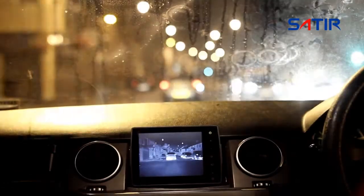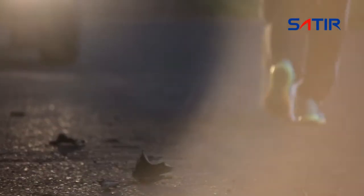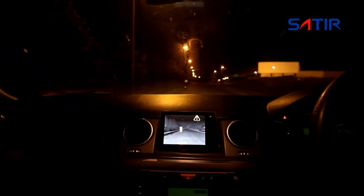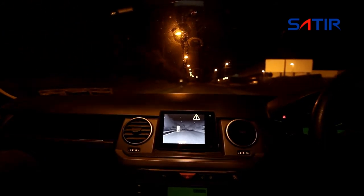LaMoon is an intelligent night vision system suitable for all vehicles. LaMoon's high resolution display clearly shows the upcoming road layout and any hazards to be avoided. With LaMoon you can see three times further than with headlights alone.